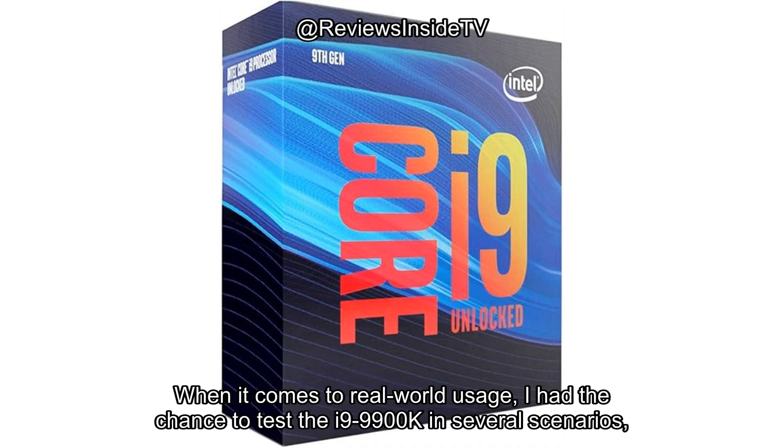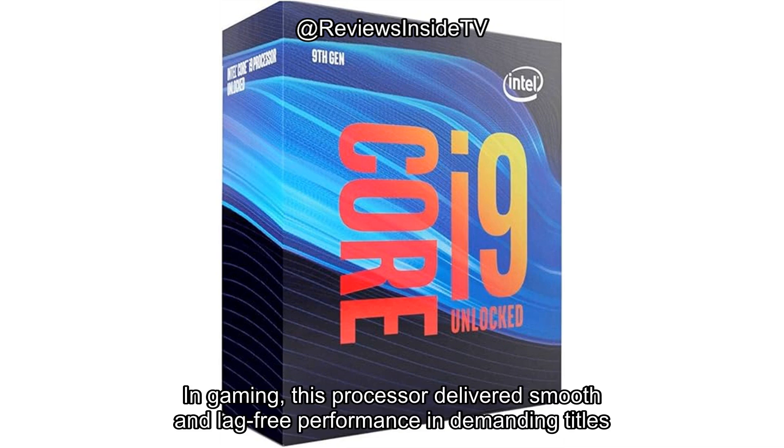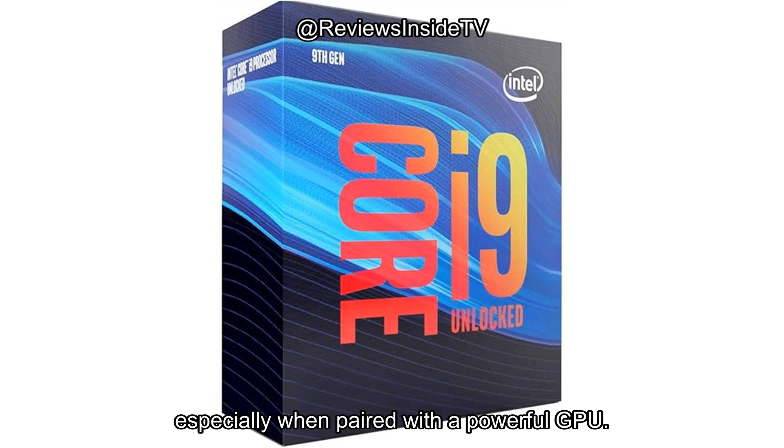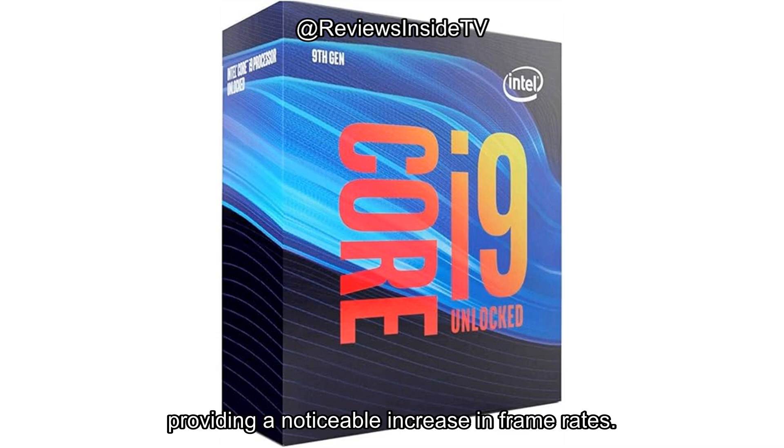When it comes to real-world usage, I had the chance to test the i9-9900K in several scenarios: gaming, video editing, and multitasking. In gaming, this processor delivered smooth and lag-free performance in demanding titles like Cyberpunk 2077 and Red Dead Redemption 2, especially when paired with a powerful GPU. The Turbo Boost feature kicked in whenever the workload ramped up, providing a noticeable increase in frame rates.